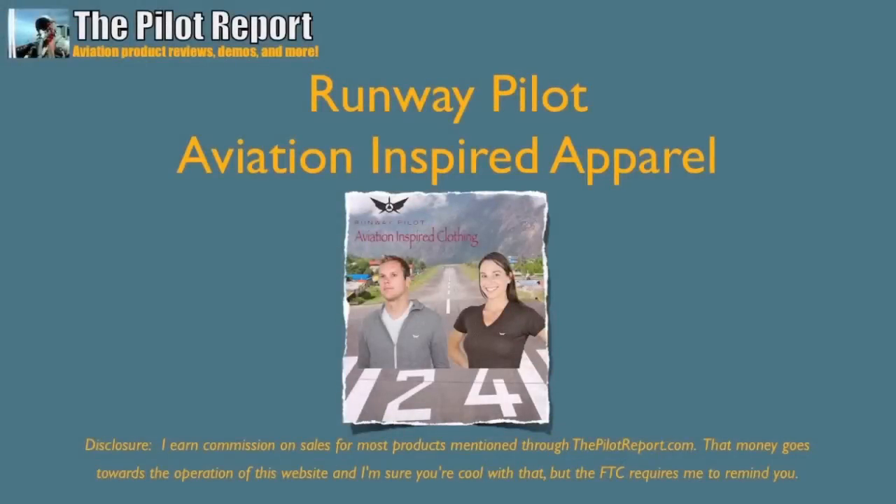Hello everybody and welcome to another video review by ThePilotReport.com. My name is Len and today I'll be sharing with you the Runway Pilot Aviation Inspired Apparel. Before we get started and in the interest of full disclosure, please note that the products were sent to me by the guys at RunwayPilot.com for free for the express purpose of doing this video review. Now that that's out of the way, let's take a look and see what we've got.